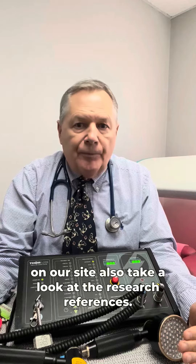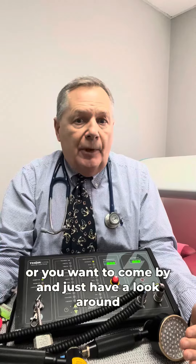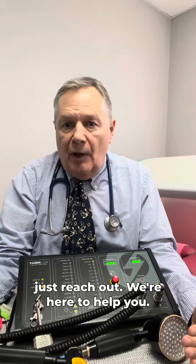I invite you to read the articles that we publish on our site. Also take a look at the research references. If you have questions or concerns, or you want to come by and have a look around, have me show you around the systems and what they can do for you and your family — please just reach out, we're here to help you.